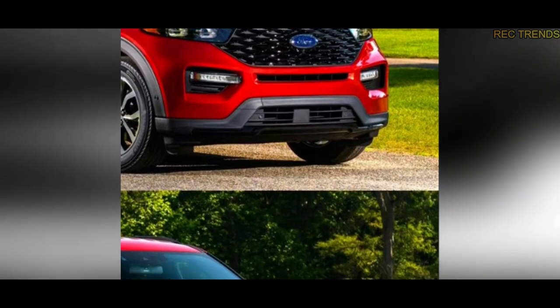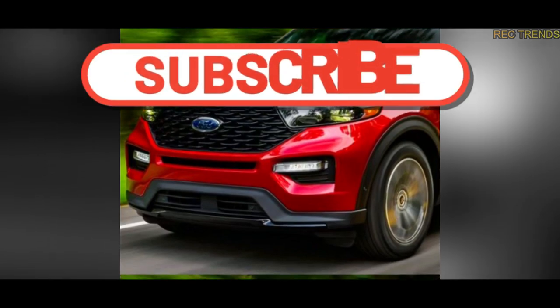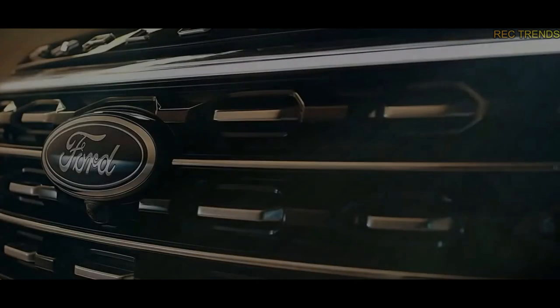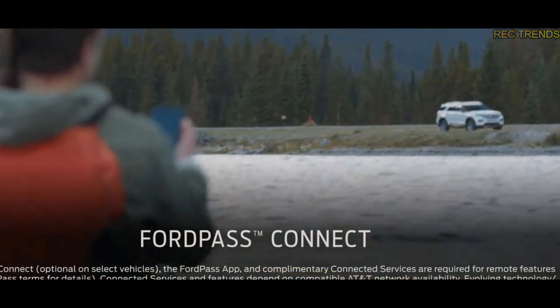That's all for today's video. If you enjoyed it, don't forget to give it a thumbs up and share it with your friends. Remember to subscribe to our channel for more exciting automotive content. Stay tuned for future updates on the 2024 Ford Explorer and other thrilling car news. Thanks for watching, and we'll catch you in the next video.